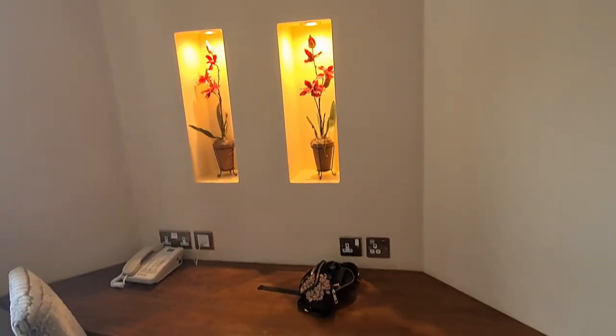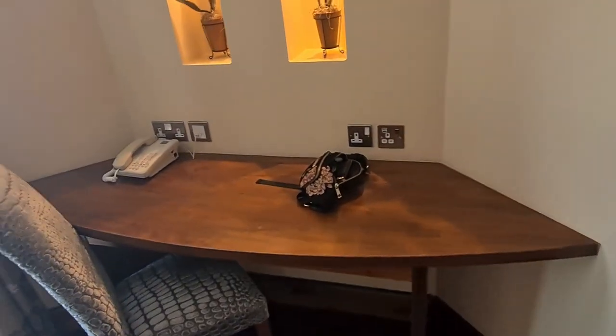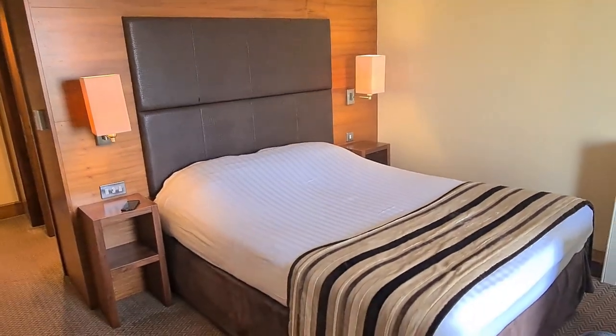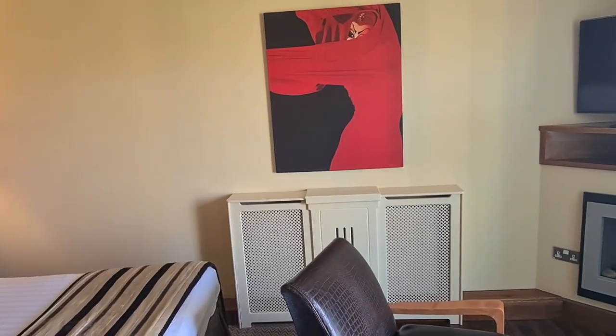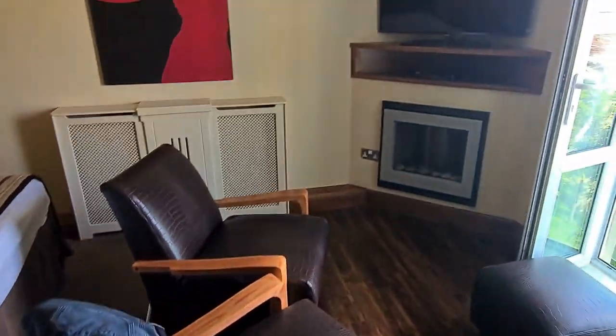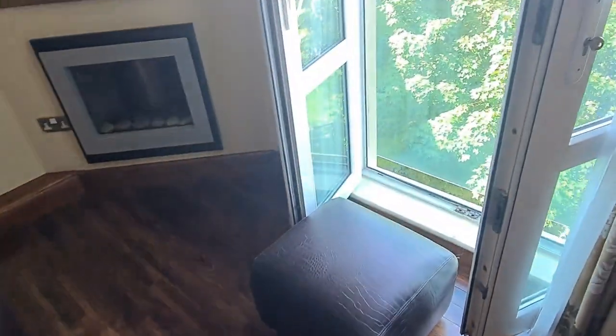A nice little desk with a phone — you can phone down to reception if you need them. And then we've got our lovely bed, which is really, really nice. Looks like a king size to me. A picture — I think that's from the Hot Ice shows. A little seating area, a fire, and a television with DVD. And a nice little footstool there.